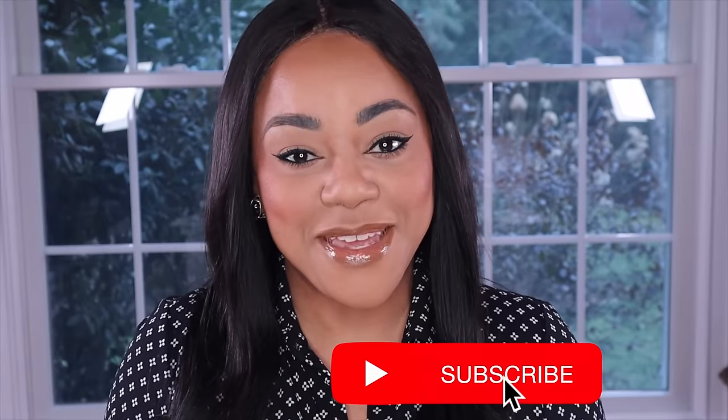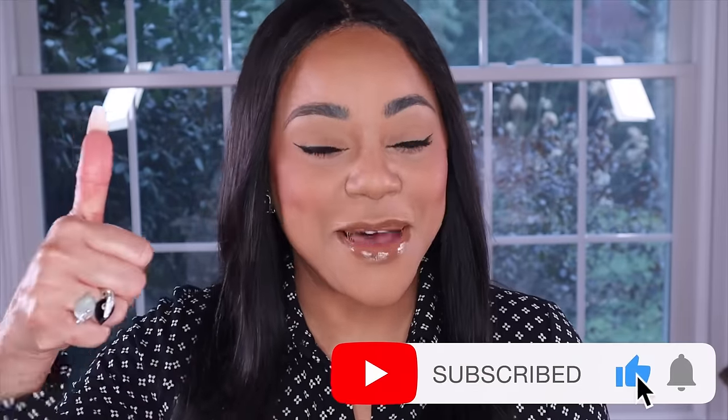But before we jump right in, if this is your first time here, I'm Marahi, and in this channel we love fragrances. I upload videos on Tuesdays, Thursdays, Sundays, and sometimes like today you even get a bonus video for the week. If that sounds like the type of content you're interested in, please consider subscribing, give this video a thumbs up, and don't forget to leave a comment.